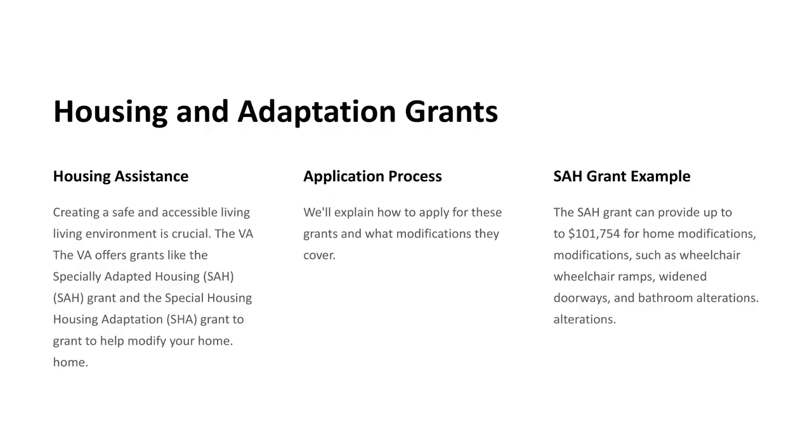Housing and Adaptation Grants. Housing Assistance: Creating a safe and accessible living environment is crucial. The VA offers grants like the Specially Adapted Housing grant and the Special Housing Adaptation grant to help modify your home. We'll explain how to apply for these grants and what modifications they cover.